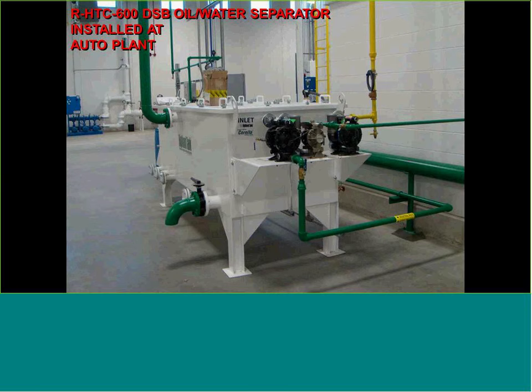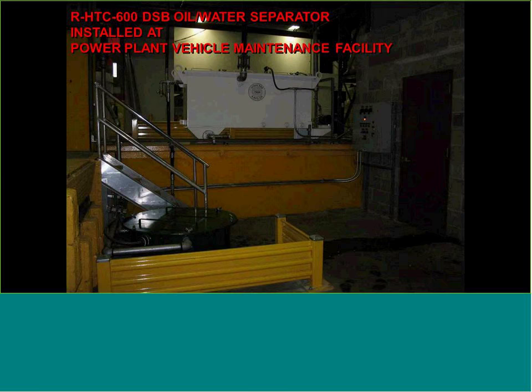Here we see a 600-gallon above-ground rectangular oil-water separator installed in an auto-plant manufacturing facility. We mounted the influent duplex pumps on a pump shelf, and the contractor installs suction hoses into an existing concrete pit. Those pits collect the wastewater, and then we pump up to the above-ground oil-water separator. As a manufacturer we can design the sumps and collection areas as well — here we have a 600-gallon oil-water separator for a power plant vehicle maintenance facility.